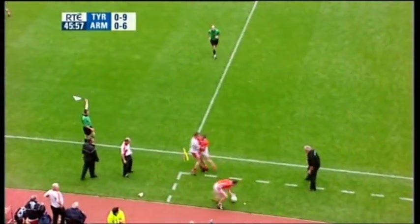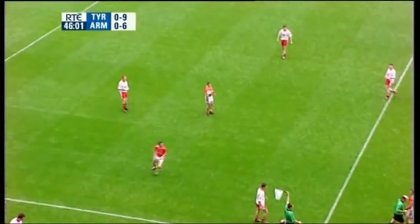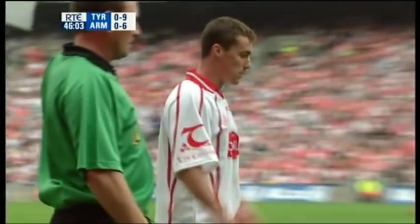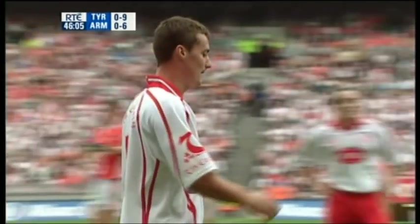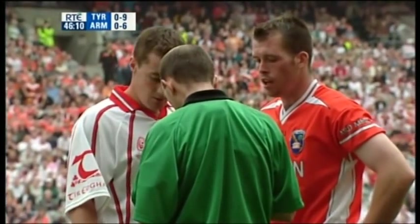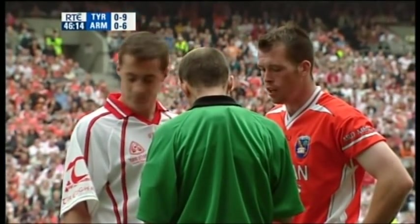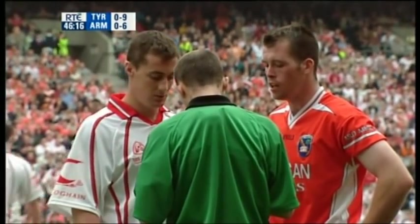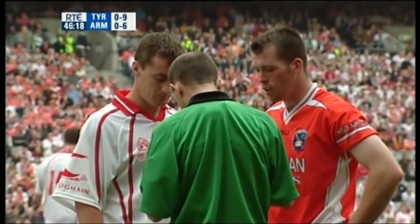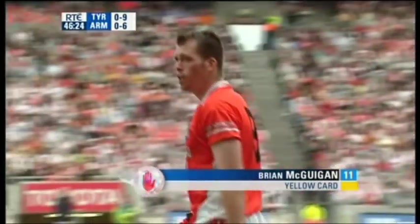Side-line ball this time to Armagh. Temper is becoming a little bit frayed. Crucial moments — 46 minutes gone in this replay. Well, I have no idea why he's talking to Brian McQuigot, he was the innocent party. It was number 19, Kieran McKeever, came ploughing into him. Looks like he's going to give each of them a yellow card — and he's giving both of them a yellow card. Amazing.